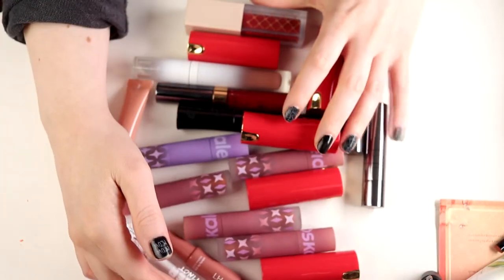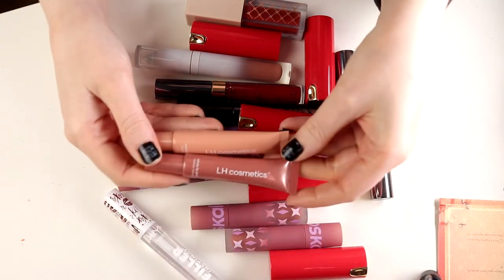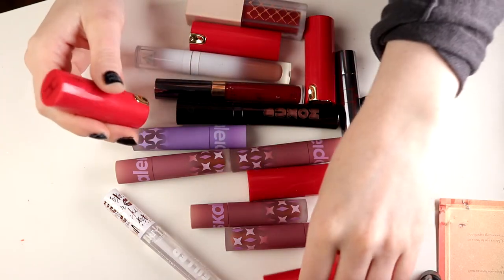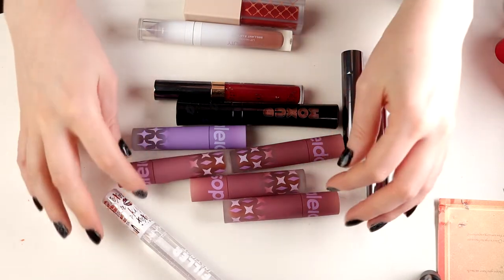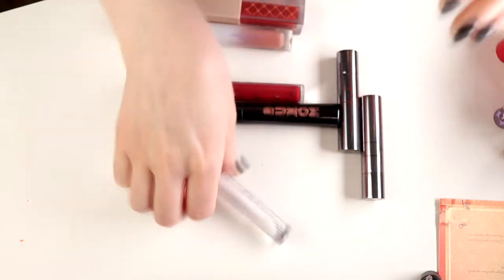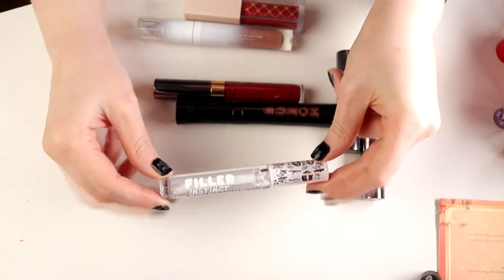I have these two lip glosses from LH Cosmetics — saving those. And I'm of course saving all the magic sticks from Linda Hallberg, from LH Cosmetics. I love these — these are some of my favorites right now. I'm also going to keep my Kaleidos ones. Then there's a lip plumping thing from NYX — I'm not super thrilled about it, but I don't hate it. I don't know if it gives that much of an effect, but I'm keeping it.